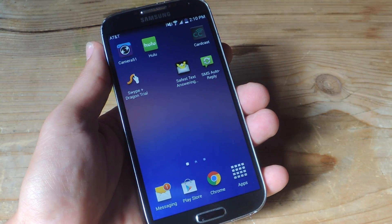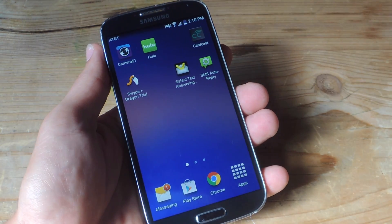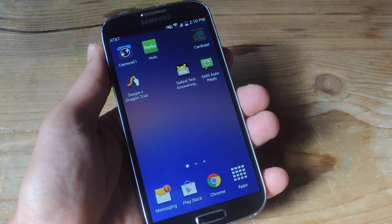What's up everybody? It's Neil here with Gadget Hacks. Today I'm going to show you how to auto reply to any missed texts or missed phone calls with your Android device.